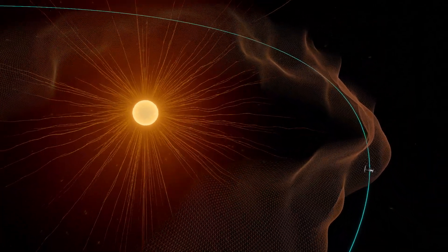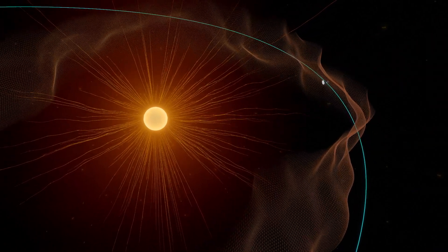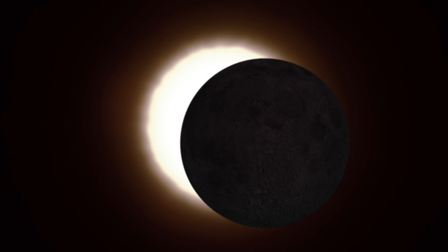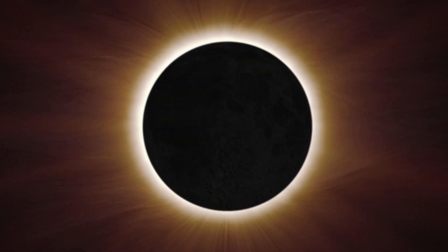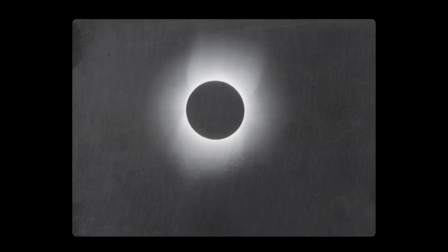We didn't know exactly where this boundary was, but for the first time in history, a spacecraft has crossed it. Parker Solar Probe ventured into the corona, touching solar material still bound to the sun. The wispy corona is too faint to see most of the time, but it's revealed during total solar eclipses. For centuries, we've been studying the sun's atmosphere during eclipses because it's important for understanding how our star influences life in the solar system. But much about the corona remains a mystery.